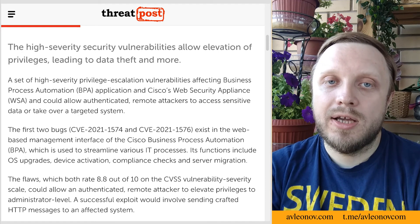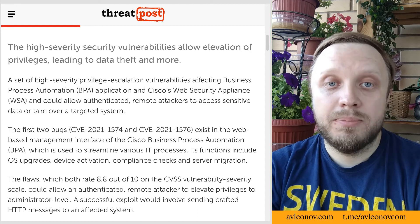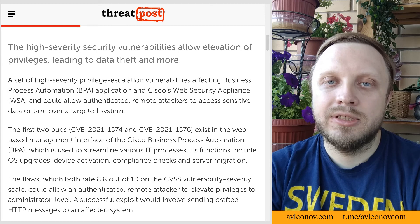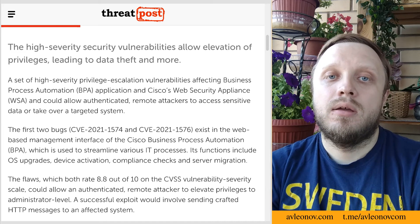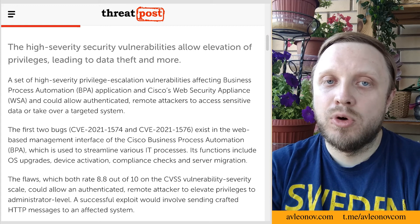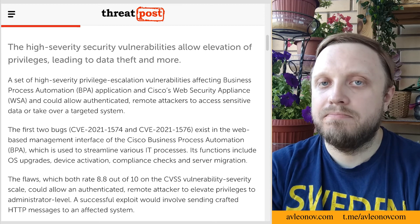A set of high-severity privilege escalation vulnerabilities affecting Cisco Business Process Automation (BPA) and Web Security Appliance (WSA) could allow authenticated remote attackers to access sensitive data or take over a targeted system. The fact that authentication is required makes it less interesting, and these are apparently not the most popular Cisco products. But if you are using BPA or WSA, be aware.